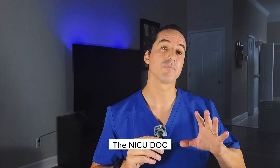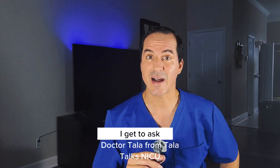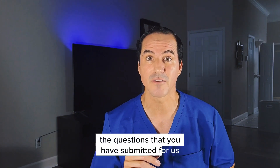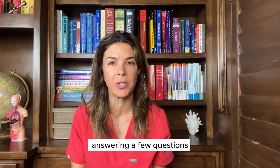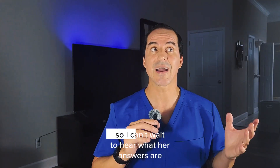Hello everybody, I'm Dr. Ford, the NICU Doc. Welcome to my channel. I'm super excited because today I get to ask Dr. Tala from Tala Talks NICU the questions that you have submitted for us — going back and forth, answering a few questions that you've asked us in the past. We hope you enjoy it. Let's get straight to it.